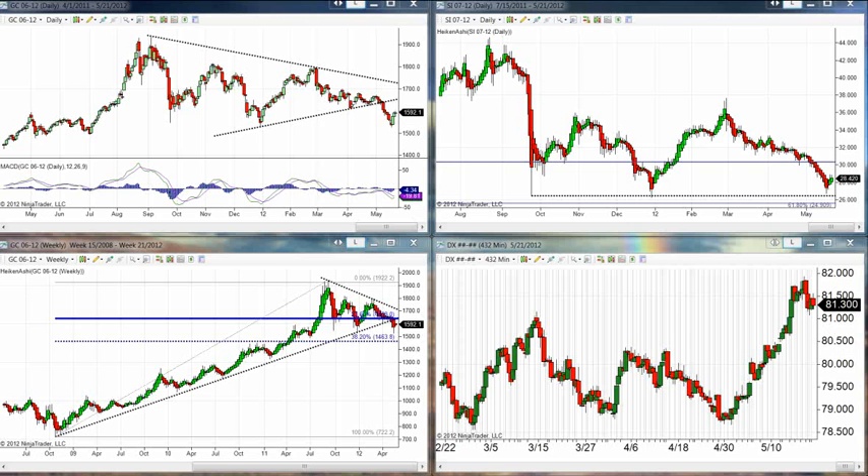Gold closed close to unchanged, up about 30 cents. $1,593.40 is the closing price of the morning session according to Kitco, with a low of $1,584 and a high of $1,600.30. So we have found some resistance at $1,600.